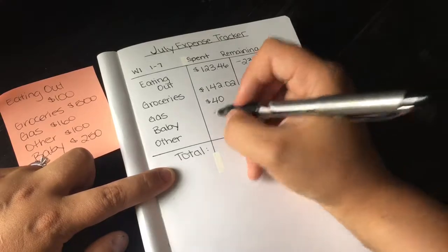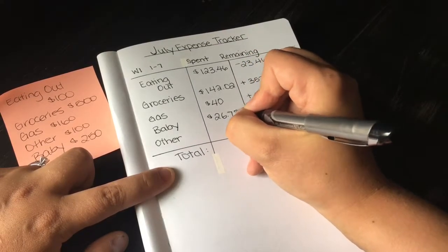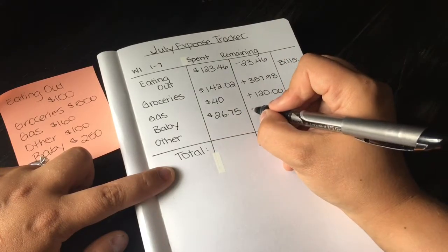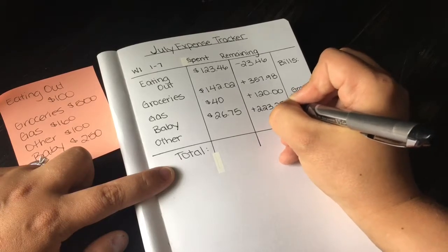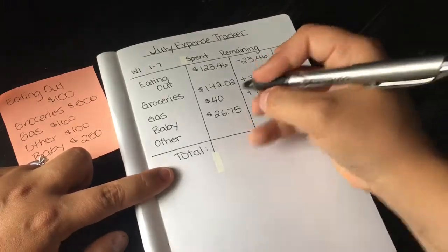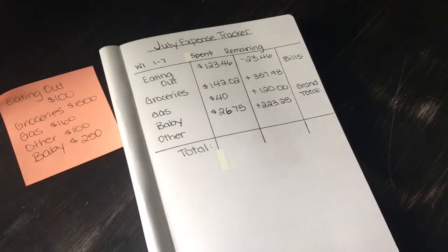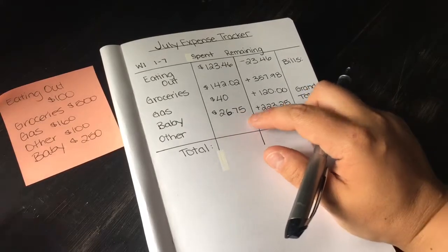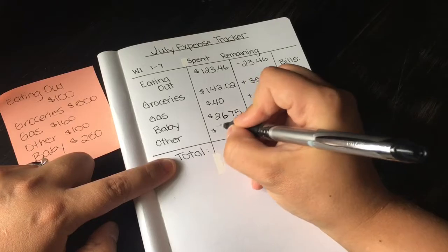For baby, I spent $26.75 on formula, leaving $223.25. It's low because on the 31st I already got two cans of formula, otherwise it would already be around $100.